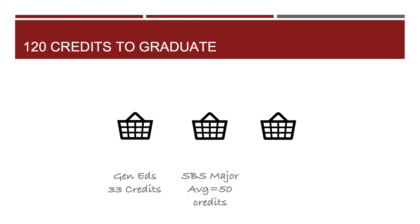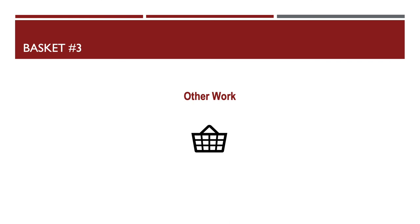For this broad conversation, we're going to imagine that the other work basket ends up being 37 credits. So our last basket — basket three — is other work. You might want to ask: why could you complete your Gen Eds and your SBS major and still be short of the 120 credits you need to graduate?